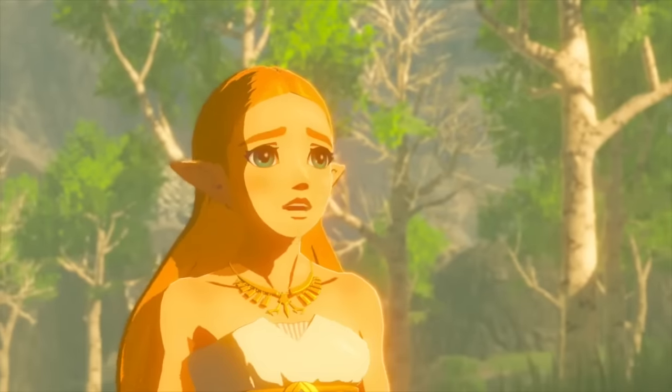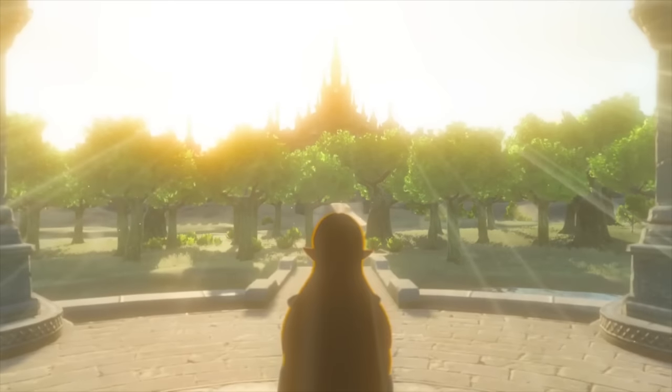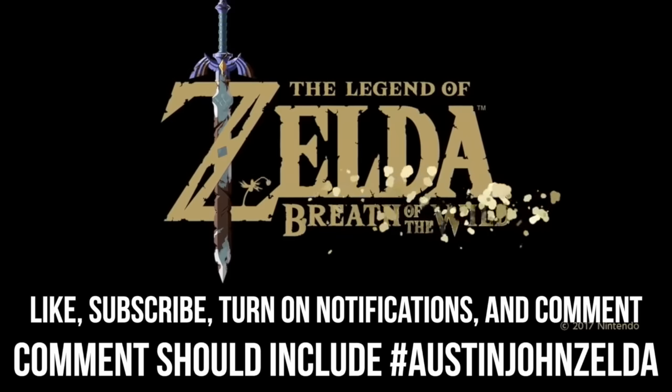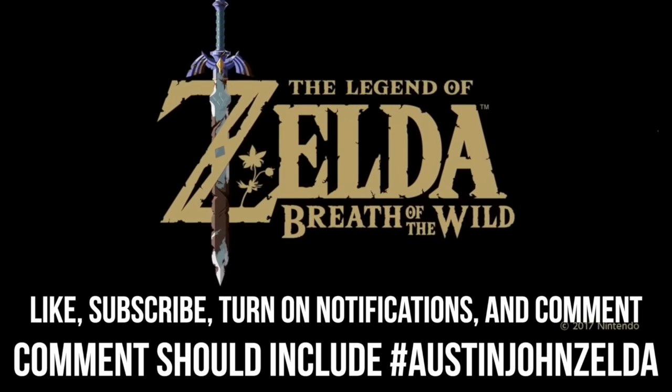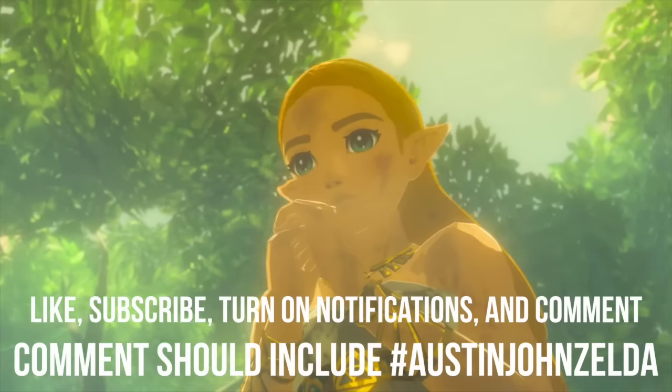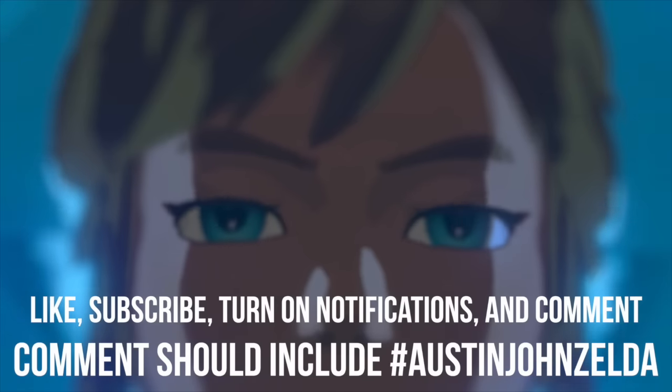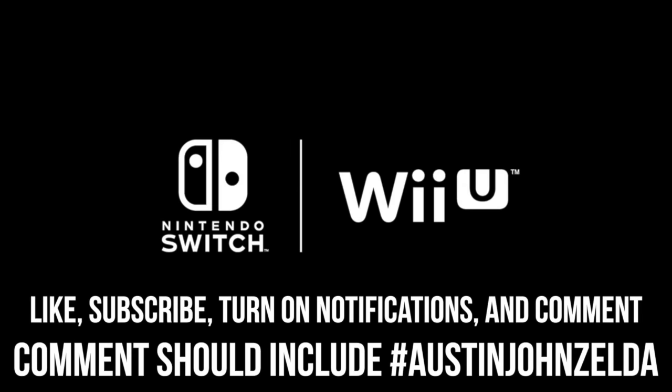I'm also doing a giveaway for a copy of Breath of the Wild for either Wii U or Switch — winner's choice. To be eligible, like the video, subscribe to the channel, and leave a comment below with what you're most excited for in the game using the hashtag AustinJohnZelda. The winner will be drawn after the game's release — till next time, Austin John out.